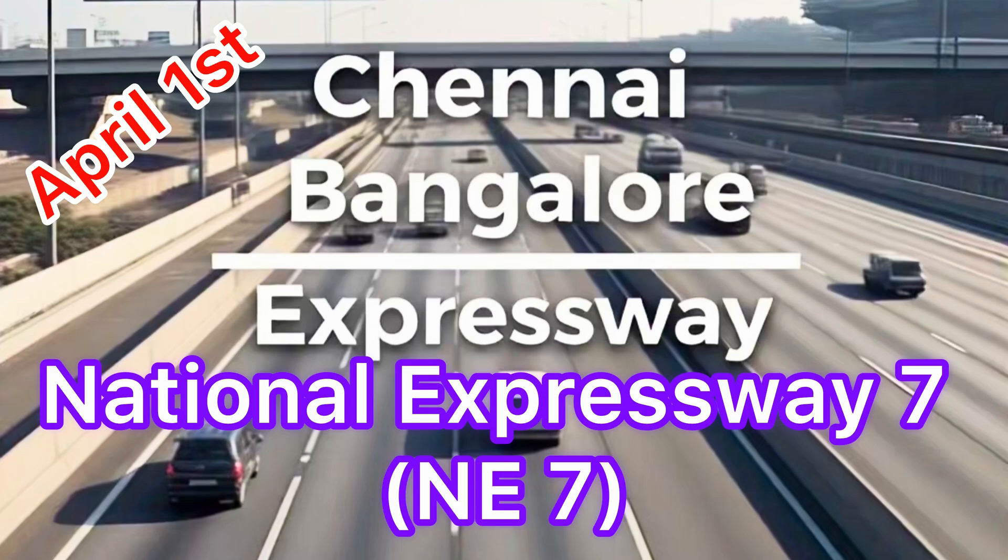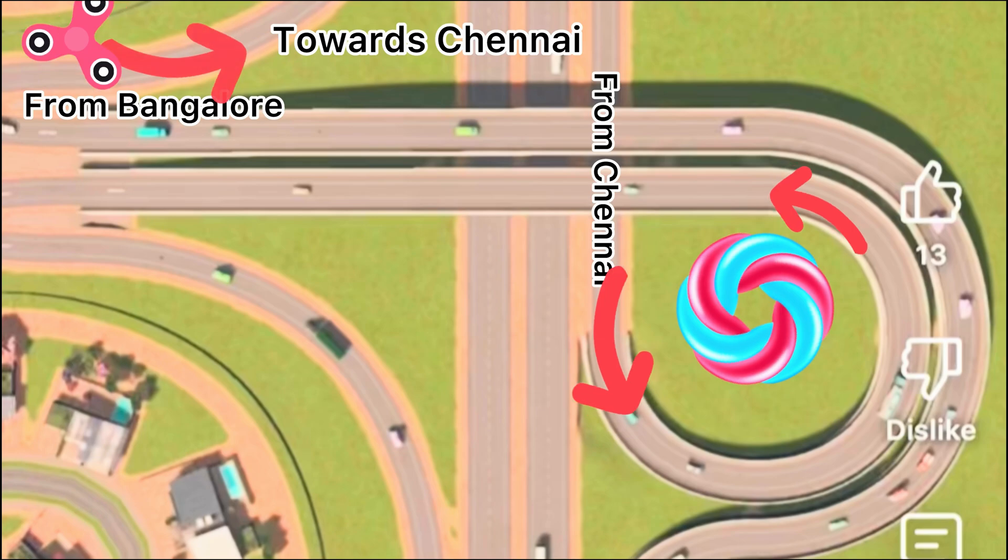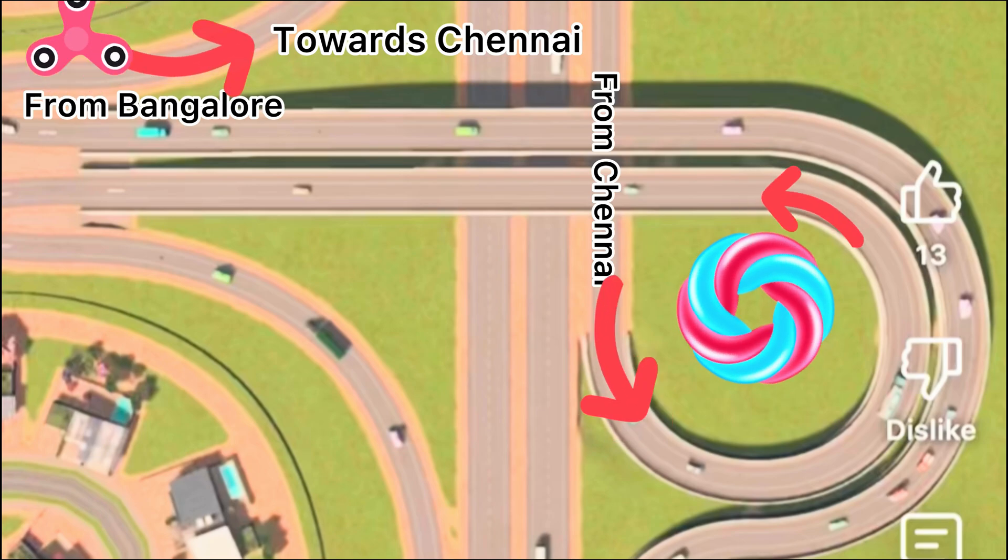Welcome to Subhash Creations. In this video we will look at the progress on the Chennai Bangalore Expressway.